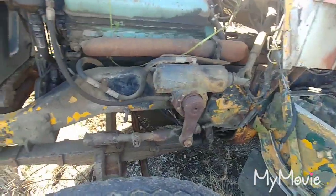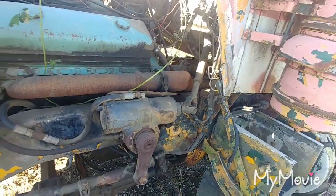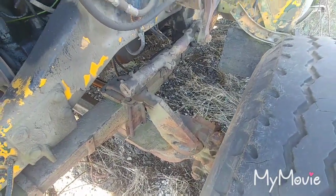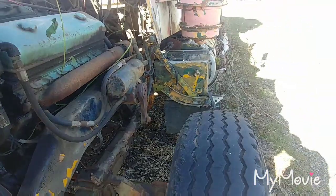It's got an 8V71. Looks like someone's done a power steering conversion on this, but I really don't know. Being the heavy spec — yeah, it looks like someone's definitely done a power steering conversion on it.